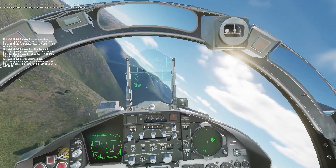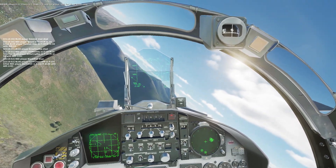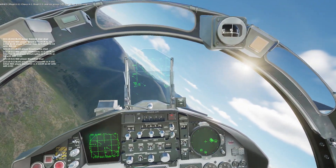Chevy Ford 1, Magic 1-1, pop-up group 107-440, at 8,000, hot.